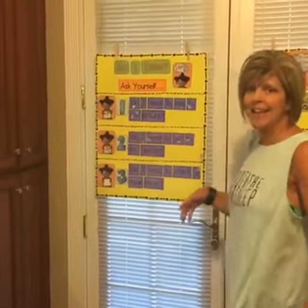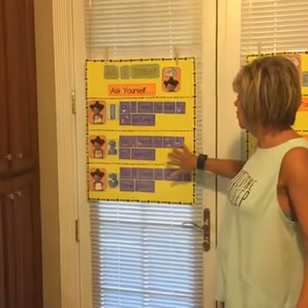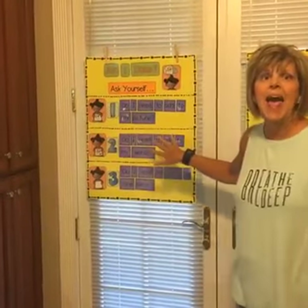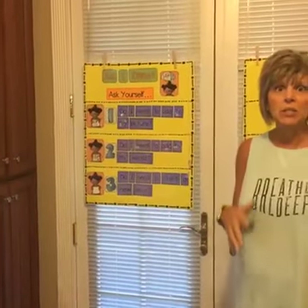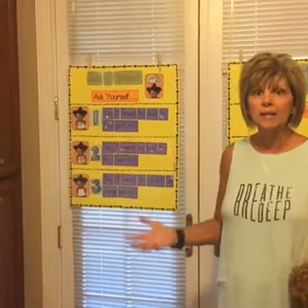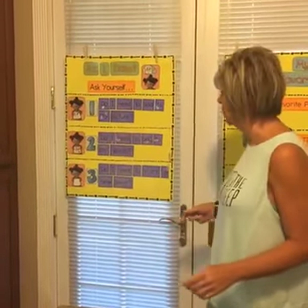That would be day one. On day two, we teach our children, 'Do I need to add to my words?' You'll model adding to your work right there on the rug, and during that active engagement, you want them to have a piece of writing and practice adding to their piece of writing.